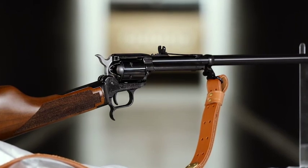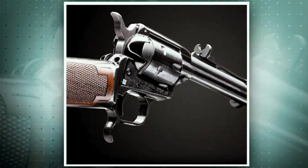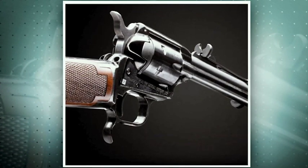Even though the Heritage Manufacturing Rough Rider Rancher is a new gun, the concept of the revolver carbine is not a new one. As a matter of fact, it goes all the way back to Patterson and Colt. But there was never a single-action army made by Colt that's exactly like what we're looking at here.